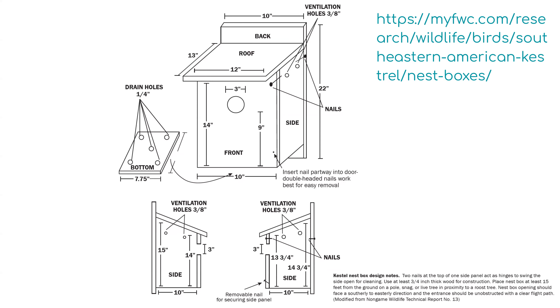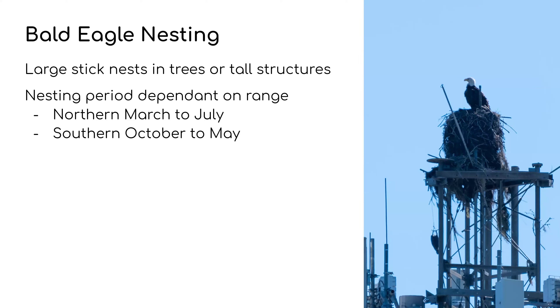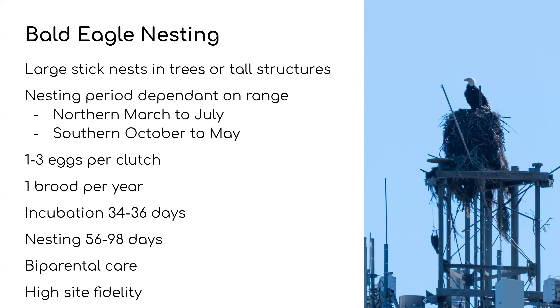Bald Eagle nesting — they have large stick nests in trees or tall structures. The nesting period depends on range: in the northern range it's March to July; in the southern range — mostly the contiguous US — it's October to May. They have one to three eggs per clutch, only one brood per year. Incubation is 34 to 36 days — significantly longer than the Kestrel — and the nesting period is much longer at 56 to 98 days since they're much larger birds. They have bi-parental care and high site fidelity, so if you have an active eagle nest in an area it's almost guaranteed they'll return the following year.